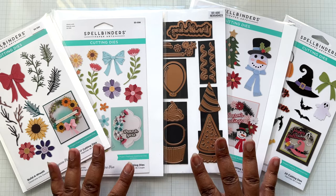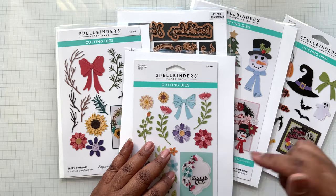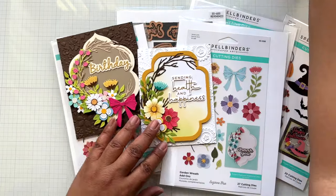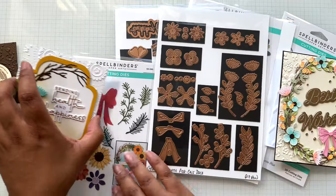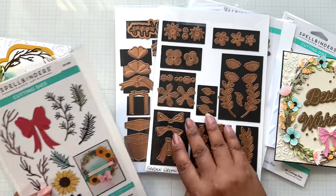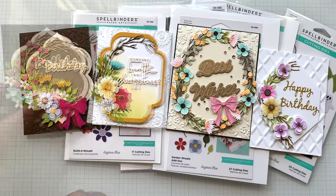Up next — happy to see in this sale — this is my beautiful wreath collection. This was recently in the BOGO sale, but there was one die not part of that sale. All five dies are now in this sale, including the garden wreath builder. If you want to build all sorts of wreath cards, these all feature the garden wreath die — a mixture of the garden wreath add-on with all the florals and my wreath builder. Garden wreath and builder wreath both appear in every single card shown.